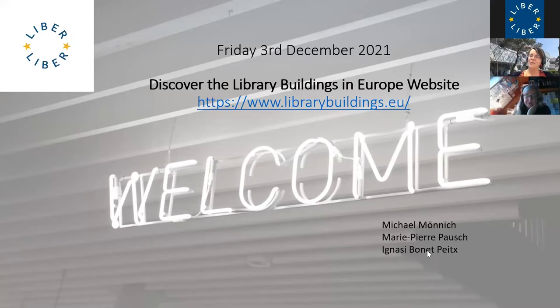But before we start, let me share a short story. 15 years ago, I met for the first time the architect in charge of the construction of my building. You can see a picture of this building behind me. And when I met the architect, I had three books with me.